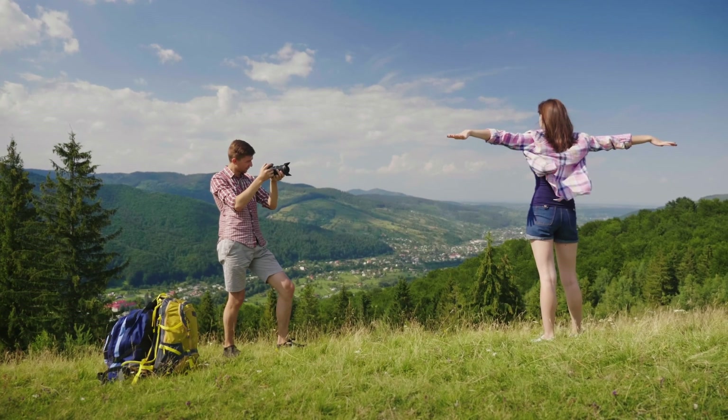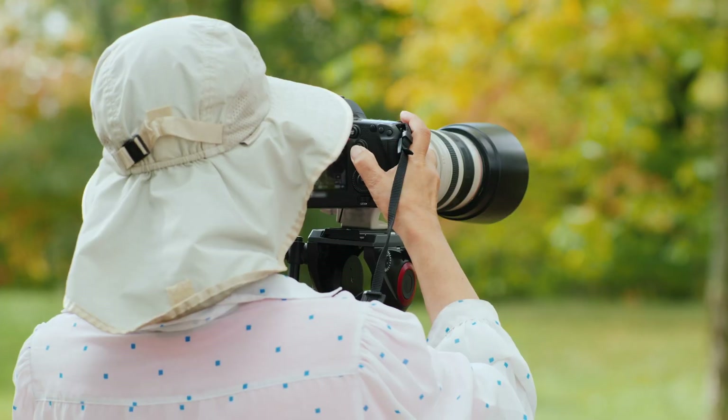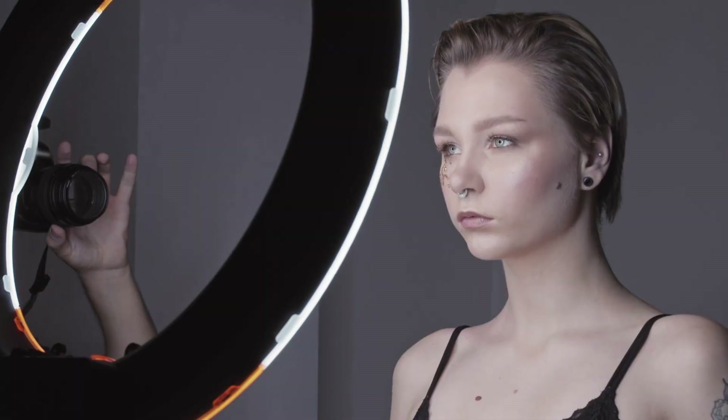We tested both cameras to assess their performance in different scenarios. Let's take a closer look at our ratings for each of them. Here are our ratings for the Sony A7RIV.